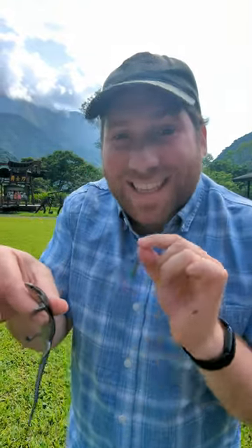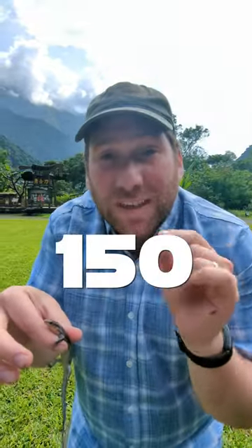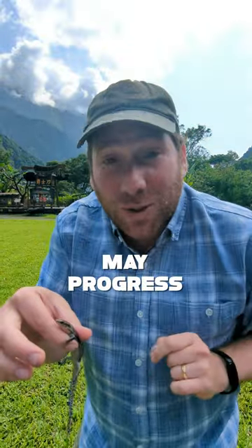Check this out. This is my hundredth species of herp that I have seen this year. This is a Shanghai Elegant Skink. I am so excited. I have a goal to see 150 different species, and so I am two-thirds of the way done.